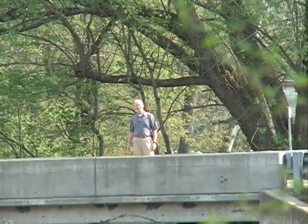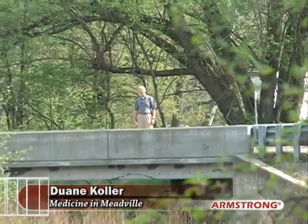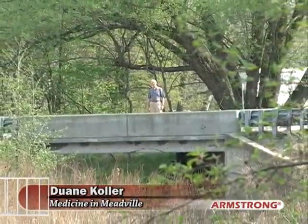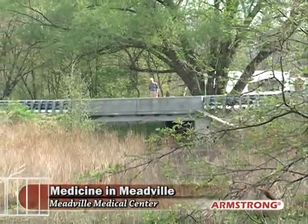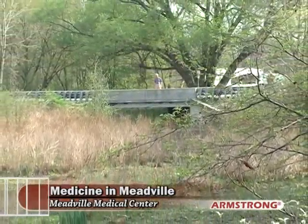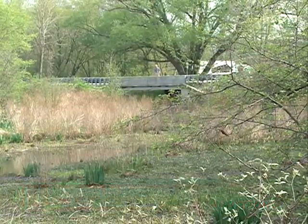Welcome to a special edition of Medicine in Meadville. I'm Dwayne Kohler, and as you can tell, we're not at the hospital today. We are out on Route 18 north of Conneaut Lake in an area known as the Lauderdale Estates, and I'm standing on a bridge that's part of Route 18 crossing over one of the canals on the north end of Conneaut Lake. You may have heard about this, but we're going to learn some more details today.